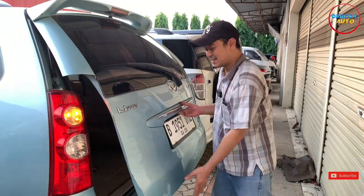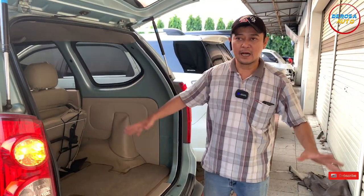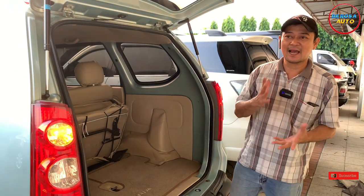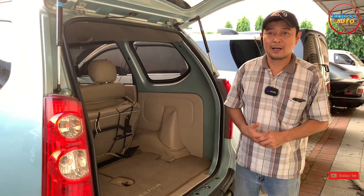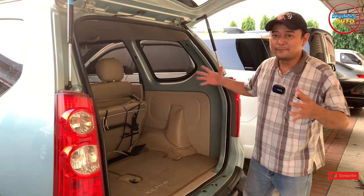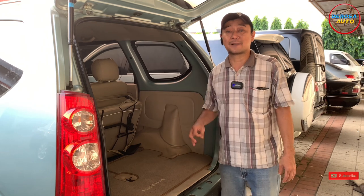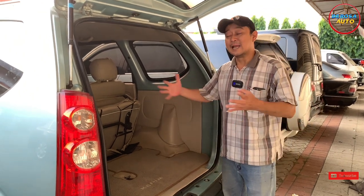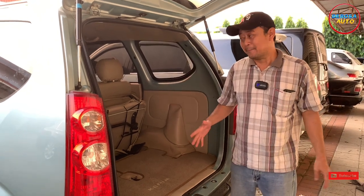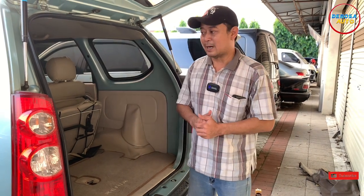Kita buka bagasi belakangnya. Total dimensi mobil Xenia ini, jika dibandingkan dengan Xenia LI maupun Xenia XI yang 1300cc, dimensi keseluruhannya sama: panjang, lebar, dan bodi fisiknya sama. Yang membedakan hanya mesinnya: yang 1000cc memakai 3 silinder, yang 1300cc memakai 4 silinder. Mobil ini pada umumnya sangat irit dalam kebutuhan di dalam kota, sangat diandalkan untuk urusan BBM. Spare part-nya pun sangat murah dan familiar. Backbone-nya Daihatsu, benar-benar sangat diminati.